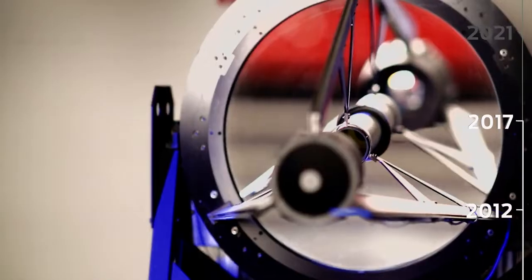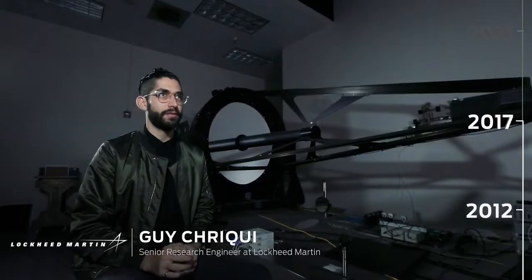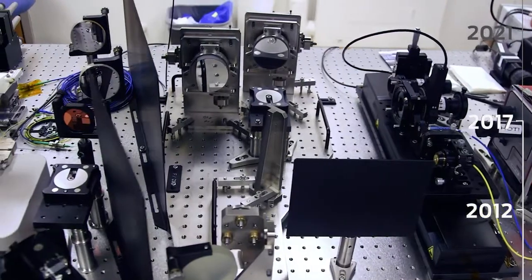Spyder is an interferometric imager, so it's a different way of taking a picture. We can tailor fit every single piece of our lab hardware to be what we need it to be, both in lab space and in real space.